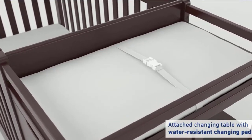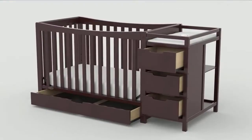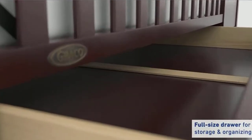Open shelves make this all-in-one crib as convenient as it is charming. In addition to its three drawers and two open shelves, the attached changing table includes a water-resistant vinyl changing pad and safety strap. Check the description for details and prices.